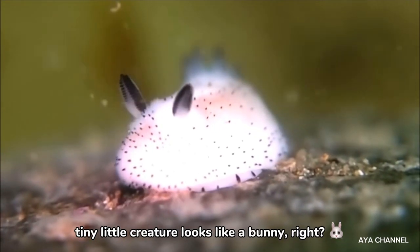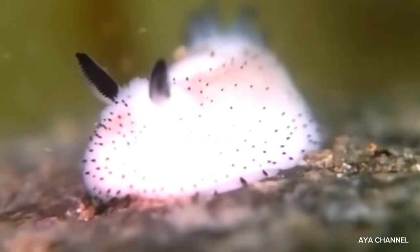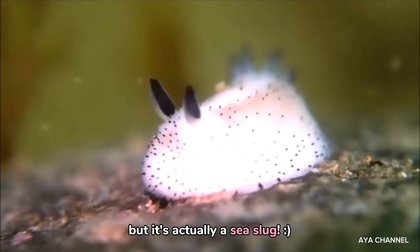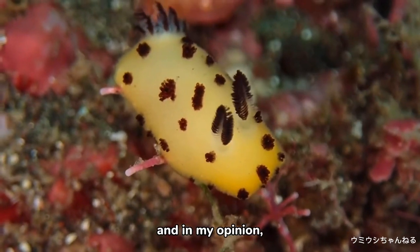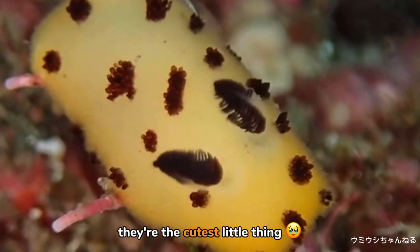This squishy, tiny little creature looks like a bunny, right? But it's actually a sea slug! A sea slug called Sea Bunny, and in my opinion, they're the cutest little thing!